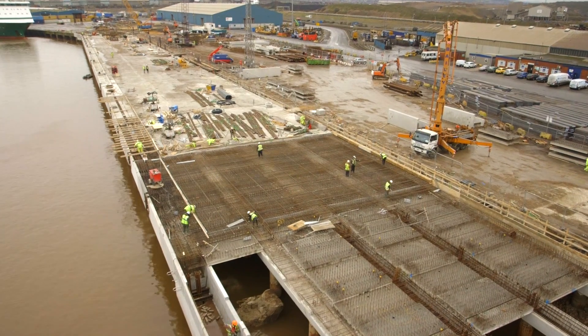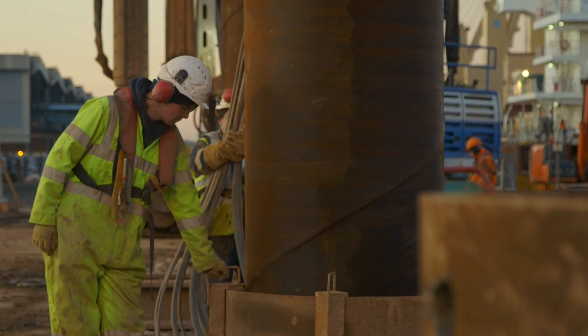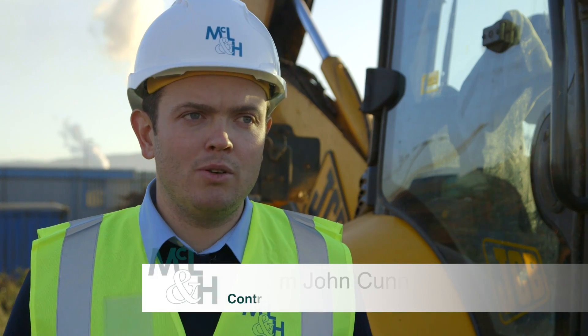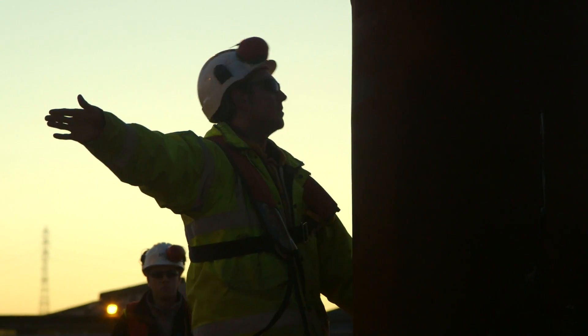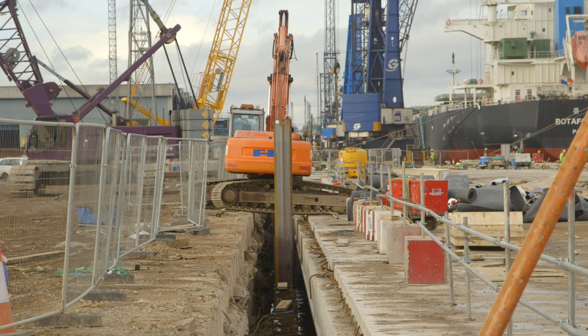We've used the existing deck as our temporary works for the piling operations. More typically you'd maybe use a floating plant to install your piles, but we've used the existing deck, cored holes through it, put the piles in and then come along after to reconstruct, rather than demolish everything and then come back in to pile.